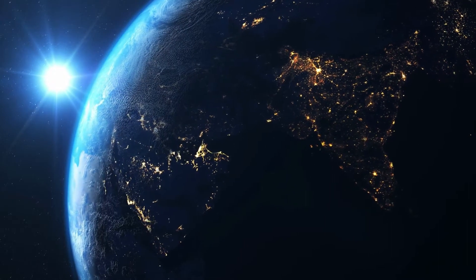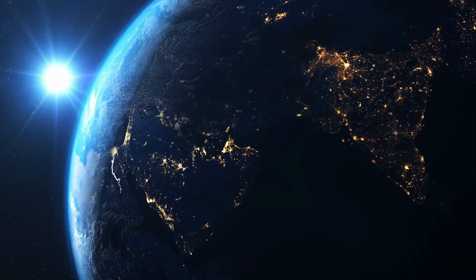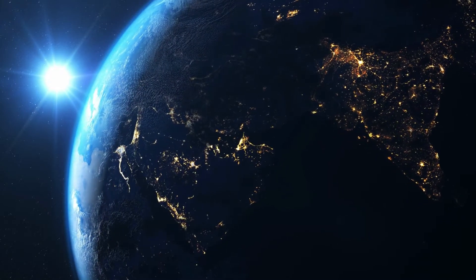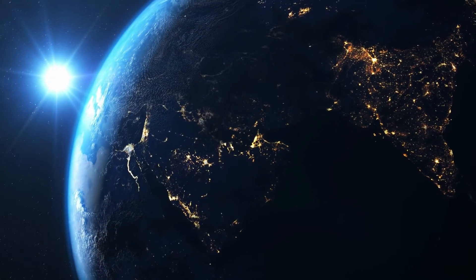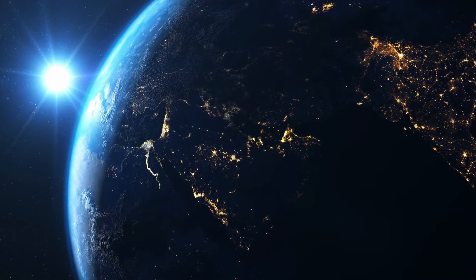Did you know it takes 8 minutes for light to travel from the sun to Earth? Light is a source of energy, so it moves through space in a stream of tiny particles, traveling at 300,000 kilometers per second.